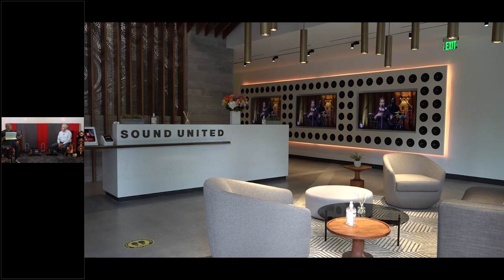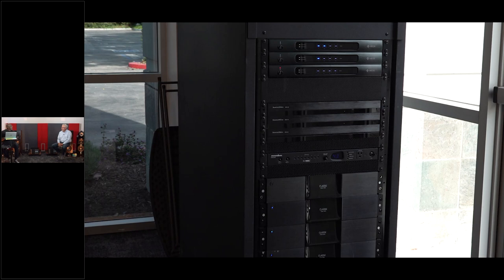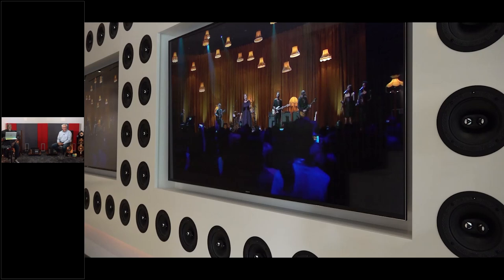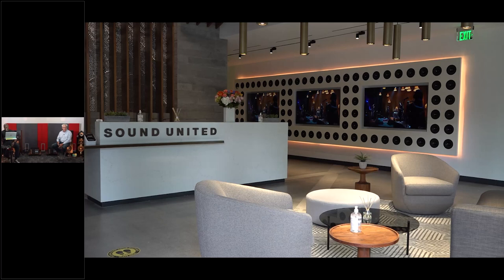Before we talk about the sound rooms, let's give you a quick tour of the facility. When you come into this lobby, it's pretty obvious that we wanted to say that we are an audio company. If you look in the back, you'll see a large display with all the circles — those circles are speakers, a whole lot of speakers. We wanted to have this wall of sound. In our multi-zone system, I actually put in several Class A multi-channels, because right now we're running eight of these speakers.